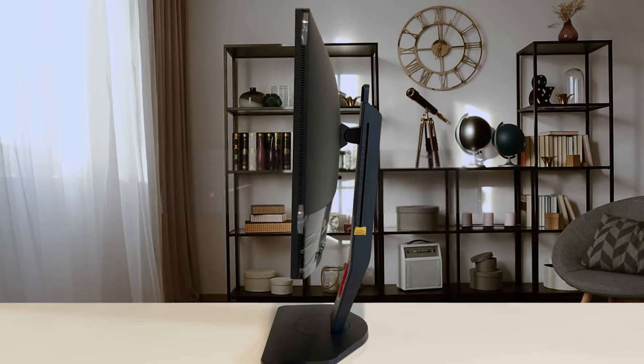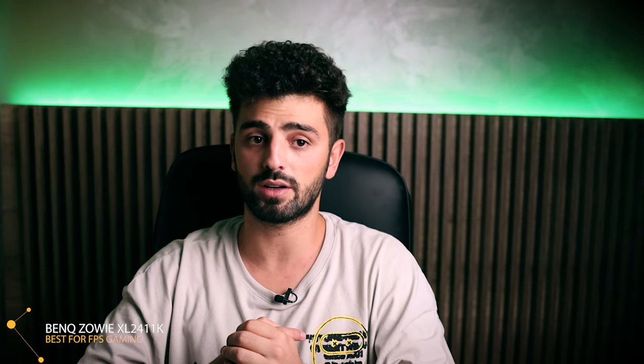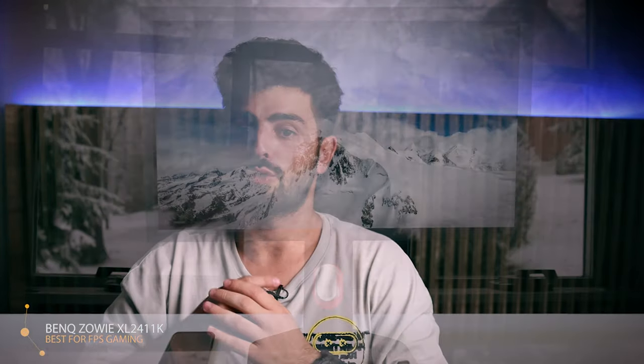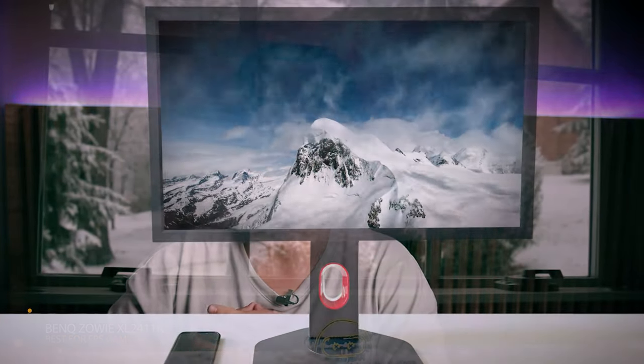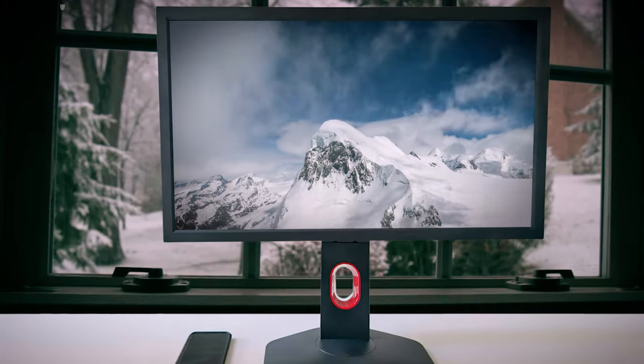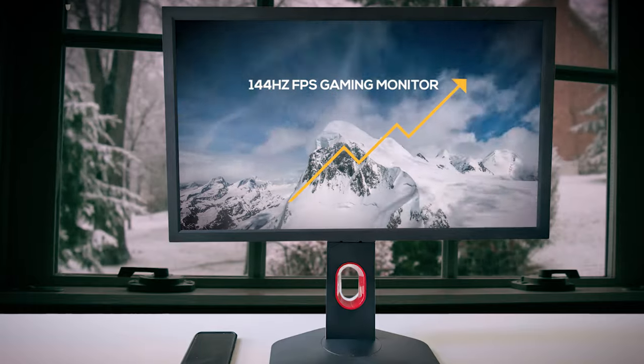The monitor is bright enough at 320 candela per square meter, but if you're into photo or video editing that's sensitive to display image quality, or mostly play AAA titles, then this is not the monitor for you. Expect tighter viewing angles before color vibrancy and image quality starts reducing. But if you're going to be playing a lot of competitive titles and take eSports seriously, this monitor will definitely suit you. If you are looking for a 144Hz FPS gaming monitor, then the Zowie XL2411K might be the one for you.